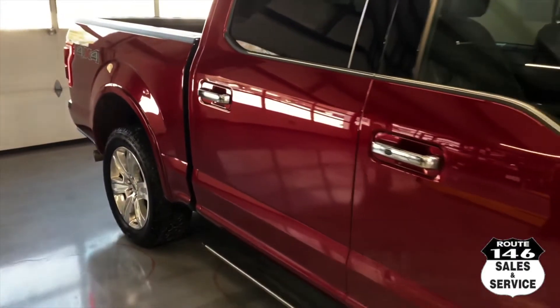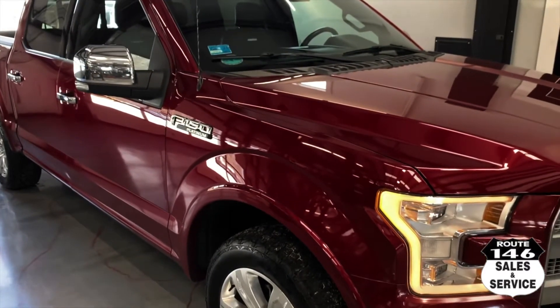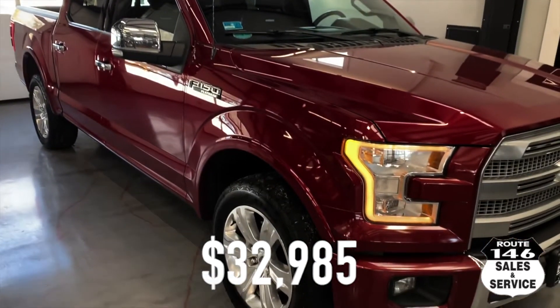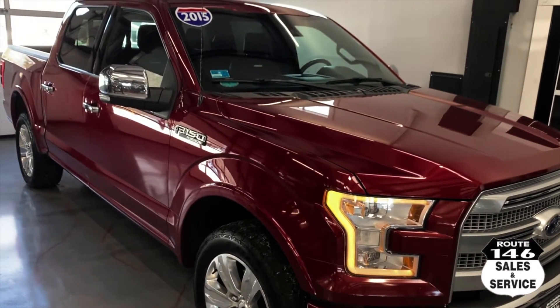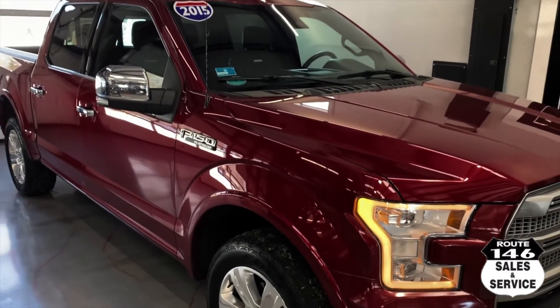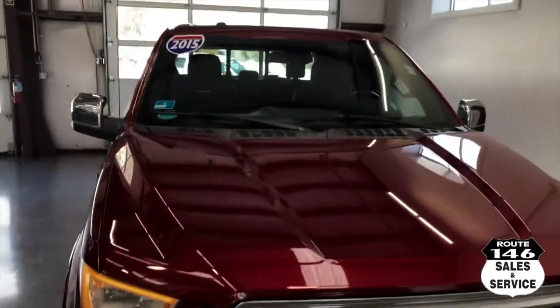So, 2015 F-150 Platinum, burgundy, 112 on the clock. This truck is $32,985 — new arrival. Check me out on the website: Route 146 autosales.com. Thank you.